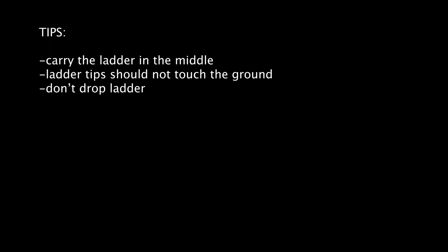Tips for the ladder lift and carry: carry the ladder in the middle to minimize swaying and dipping. Maintain control of the ladder at all times — do not allow the tips of the ladder to touch the ground or allow the ladder to fall. Note: if any portion of the ladder touches the ground, you must stop and regain control of the ladder before proceeding.